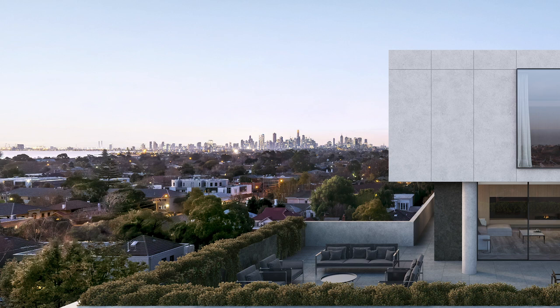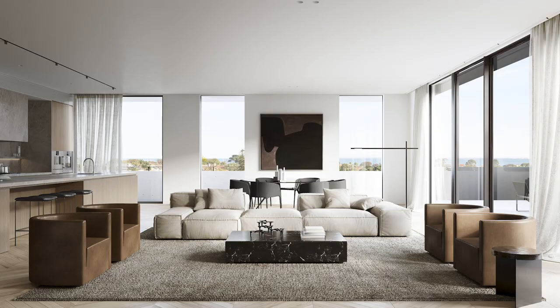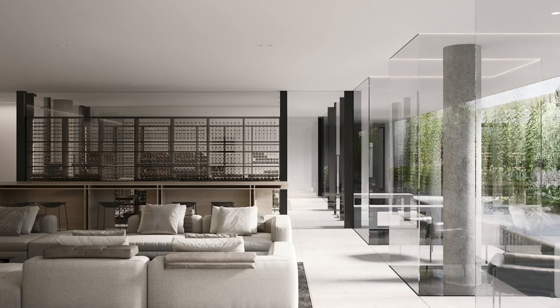Some apartments span up to 455 square metres in total area — these are house-size proportions. The building will have in excess of 650 square metres of shared amenity within the building.